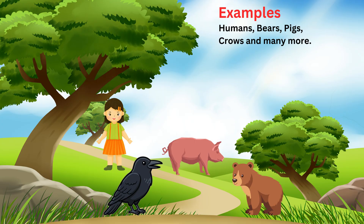So animals that eat both plants and meat are called omnivores. Say it slowly with me: animals that eat both plants and meat are called omnivores.